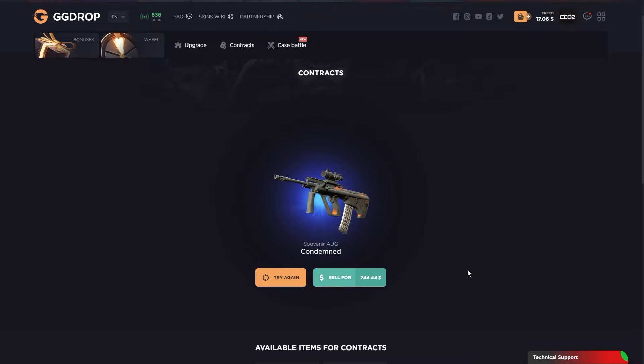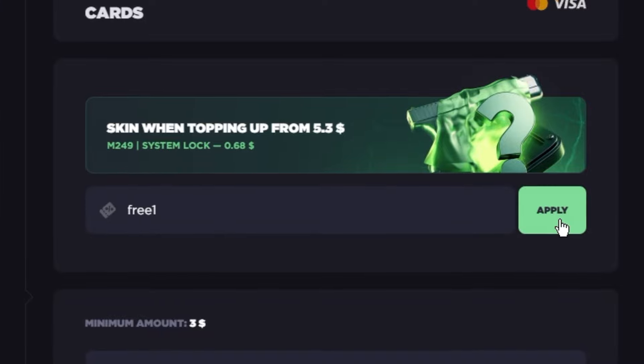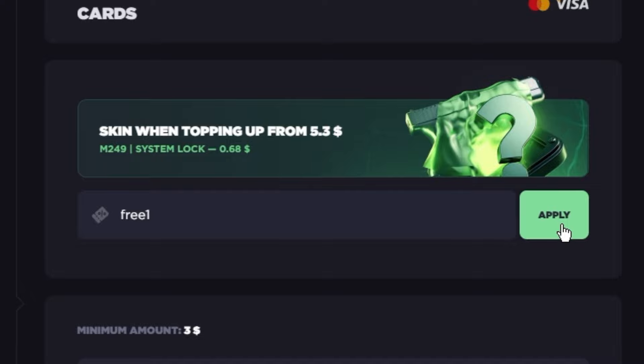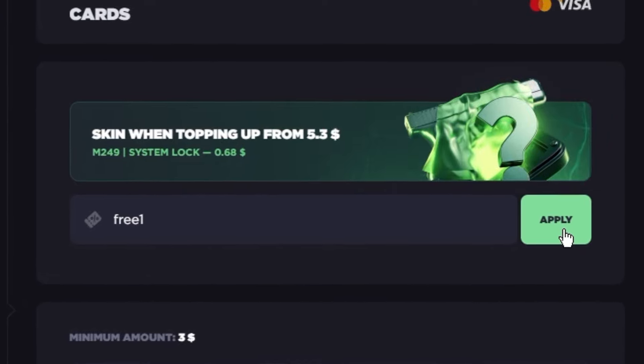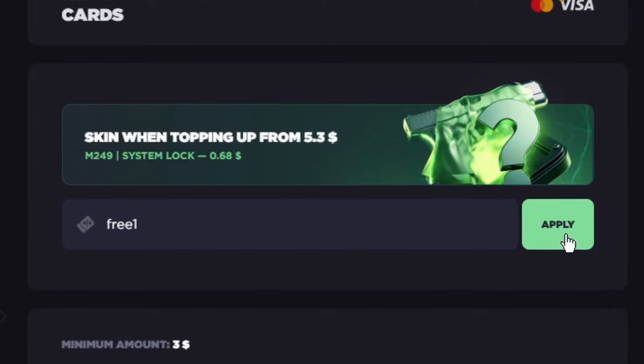So if you also want to join GGDrop, make sure to click the link down in the description or in the pinned comment down below. If you want to use a promo code, go to the deposits tab, type in 3-1, press apply, and enjoy 11% deposit bonus for all your future deposits. I would say that's it for today — I hope you guys liked the video. Don't forget to comment, like, and subscribe, and have a nice day.